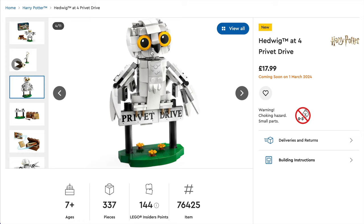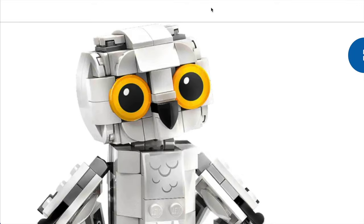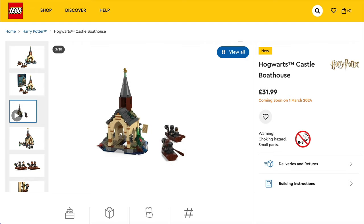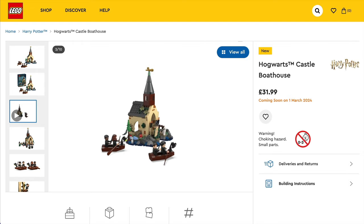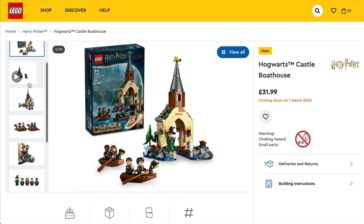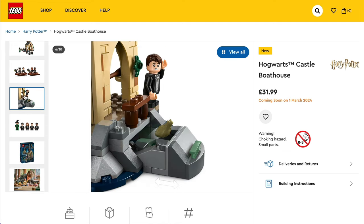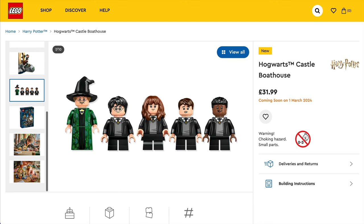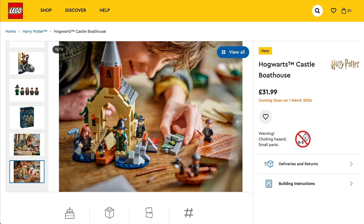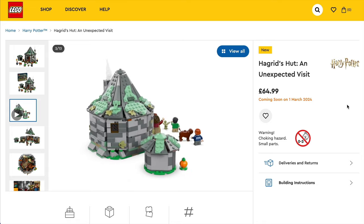You can tell immediately it's supposed to be Hedwig, especially with those big eyes — they look great. For a building, we'll get set 76426, Hogwarts Castle Boathouse, for £32 or $38. This is a 350-piece set with five minifigures — Harry Potter, Neville Longbottom, Dean Thomas, Hermione Granger and Professor McGonagall — along with Hedwig and Trevor the Toad. You also get two buildable boats, and this seems like a great value set.